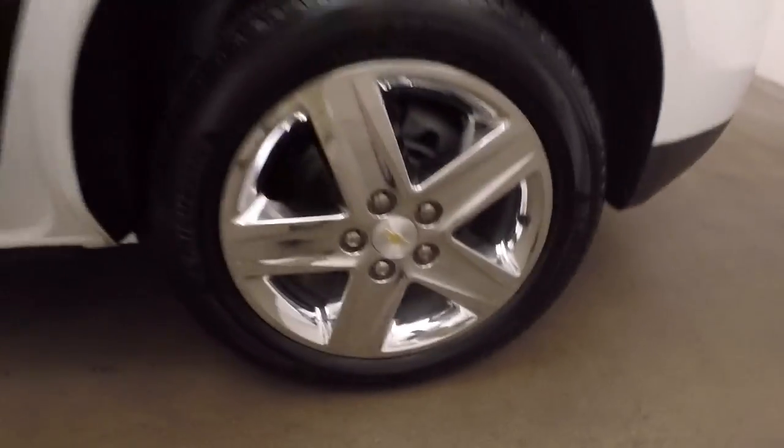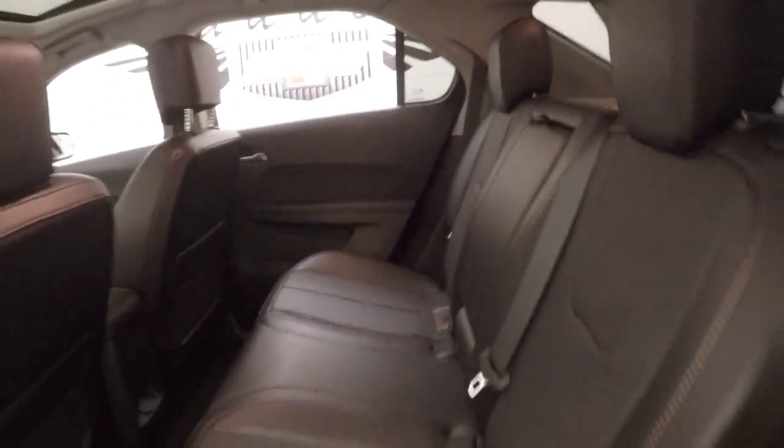Like every Equinox, tons of cargo space. Fold the seats down, gain even more. Press the button there, walk away, rear closes back up. Nice chrome wheels, interior's in great shape, nice leather interior, plenty of space.